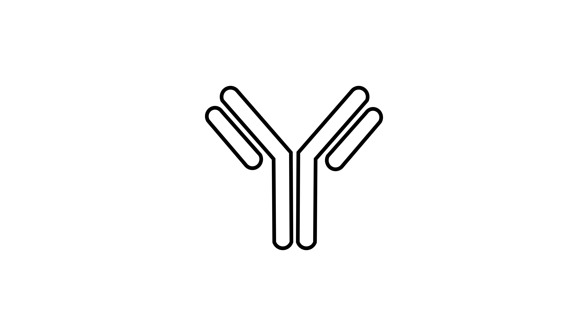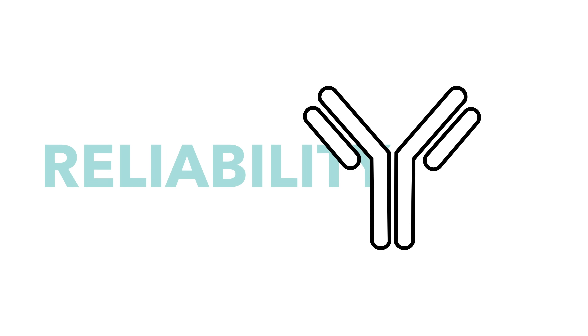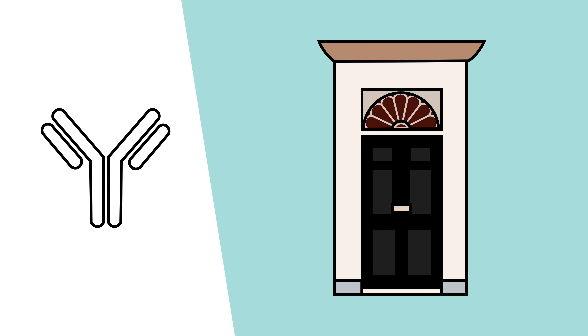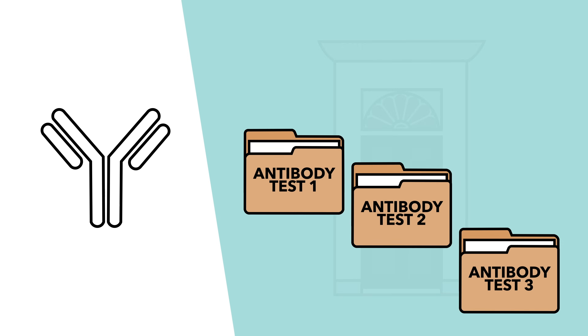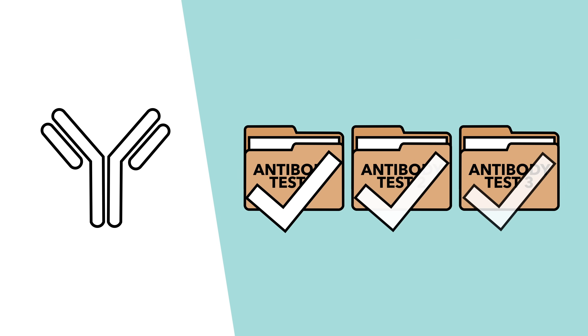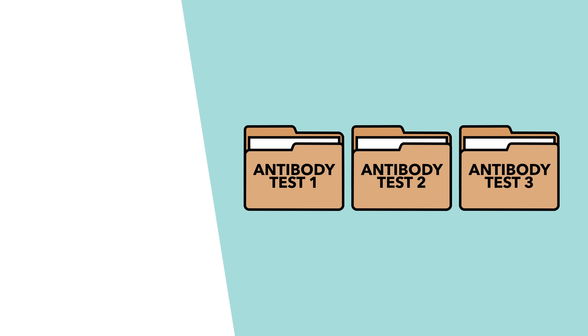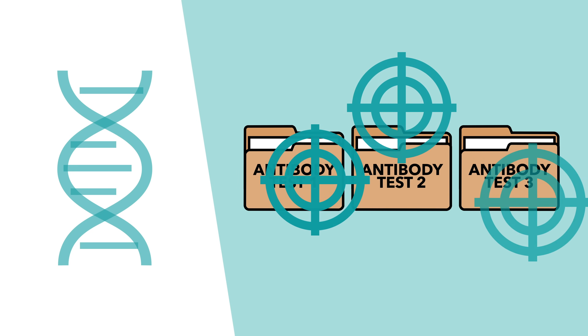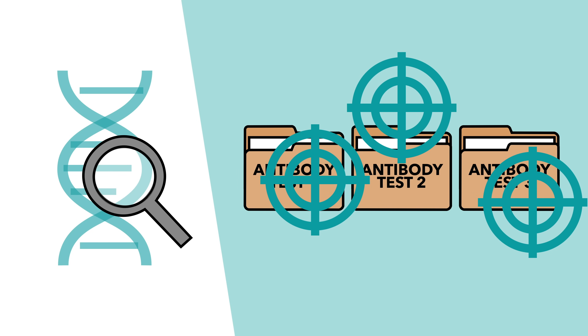The bigger issue with these tests is their reliability. Despite purchasing 3.5 million antibody tests, the UK government insisted on holding them back while they checked their effectiveness. There are lots of companies producing antibody tests, and they haven't all been fully and independently verified. On the whole, these kinds of tests tend to be less accurate than a genetic test, so even once they've received independent sign-off, they're unlikely to be as reliable as genetic testing.